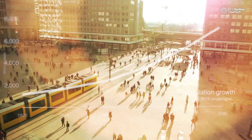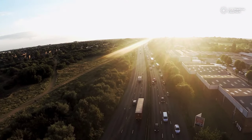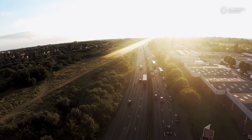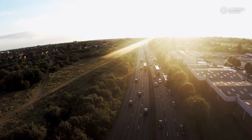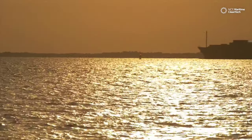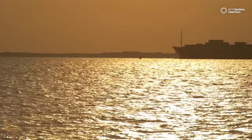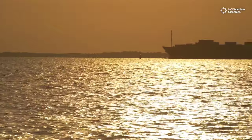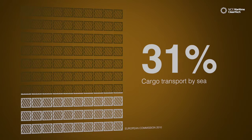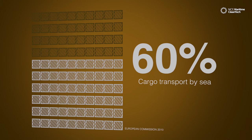Our population is rapidly growing, and increased urbanization is putting an even higher demand on an already overburdened infrastructure. The increased growth requires that maritime freight must relieve the roads even sooner than previously thought. At a low growth scenario, by 2020, the EU expects a 60% increase in cargo transport by sea.